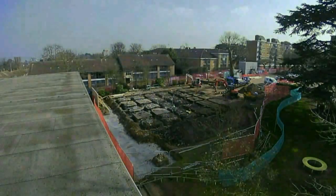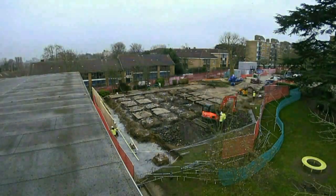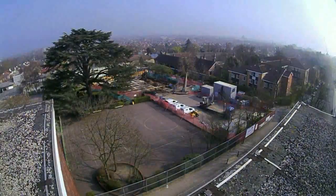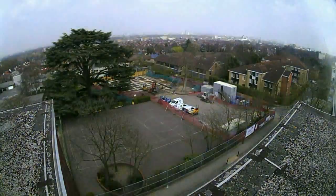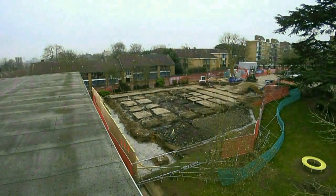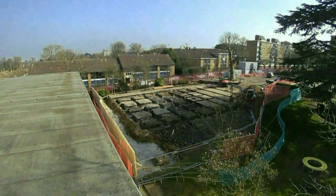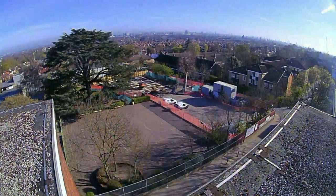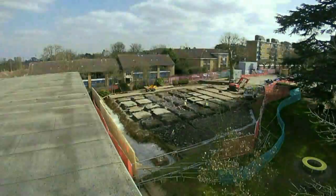Using Building Information Modelling — a 3D digital model showing the entire life cycle of a building from its conception to demolition — and a fly-through computer-generated image, the leadership team at Granard Primary School was able to see their ideas visualised into a realistic building graphic before construction even started.